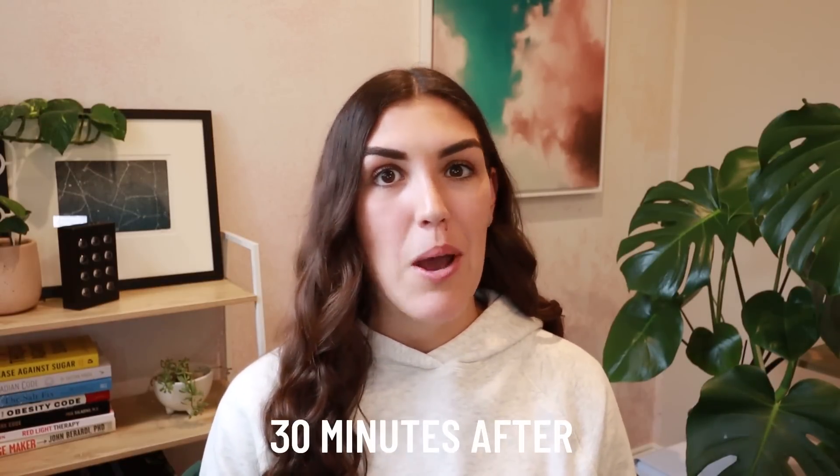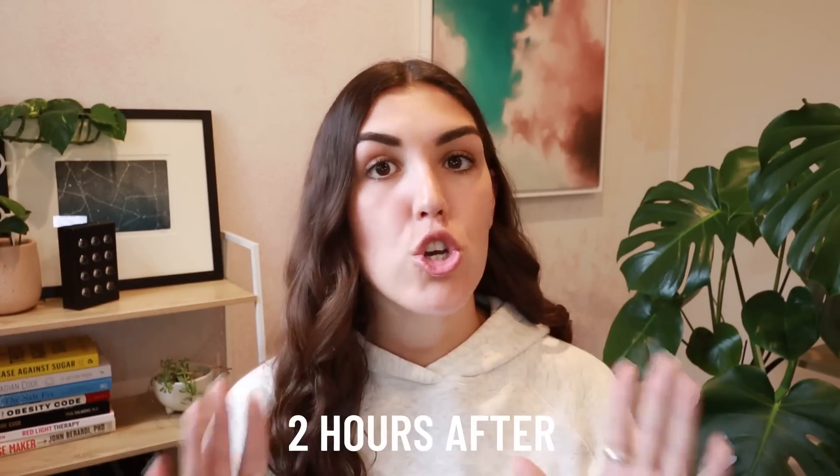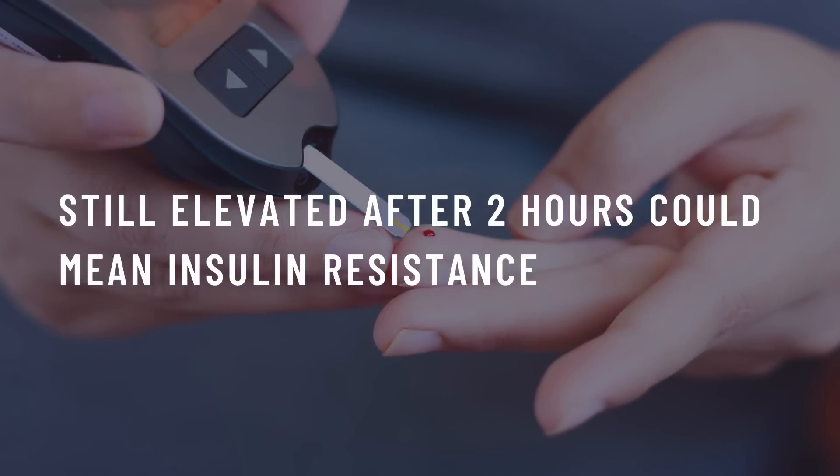30 minutes after you've consumed the sugar, measure and record your blood sugar again. If you see a significant rise, don't freak out — that's totally normal. What matters is the results of your next blood glucose test. Two hours after you first consumed the sugar, measure and record your blood sugar again. For someone who is insulin sensitive, their body should have no problem dealing with the sugar and their readings should have returned to baseline by now. If your blood sugar is still elevated, this can be a sign of insulin resistance or even type two diabetes. However, insulin resistance can start before you see any impact to your blood glucose, so this test is a little less accurate. Even if you pass the oral glucose tolerance test, this does not 100% mean that you are not insulin resistant.